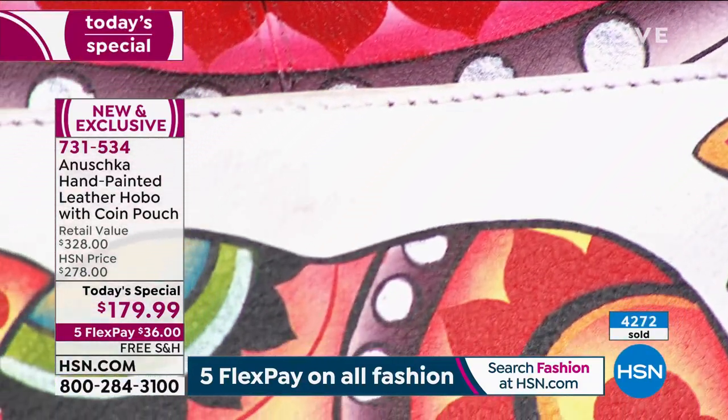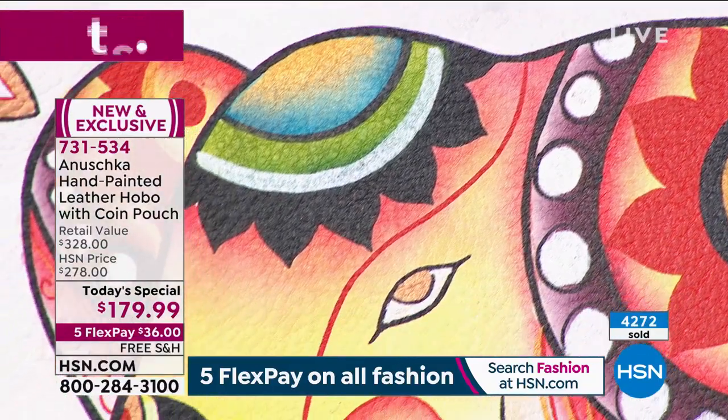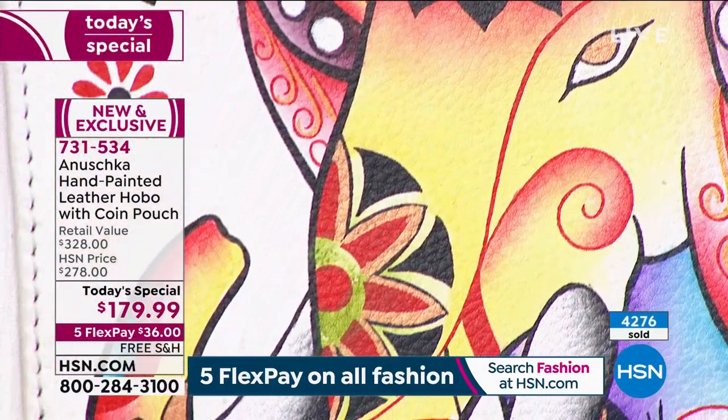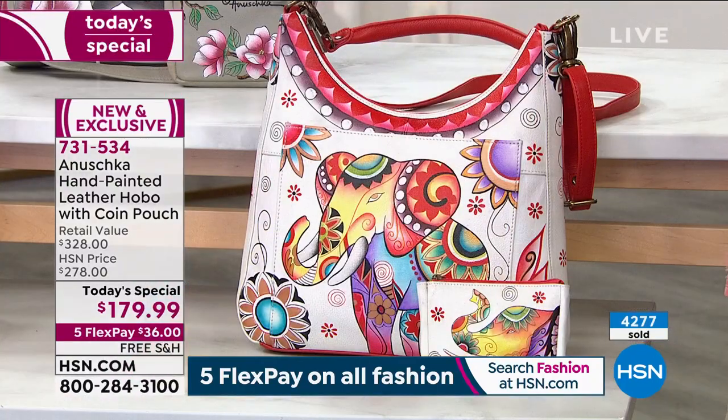By the way, we are very busy on the phone lines. There are lots of ways to shop at HSN — we're a 24-hour-a-day, 7-day-a-week digital store. So you can go to our website, hsn.com. The today's special is always on the home page, so you can just click that or you can put in the item number — it's 731-534.